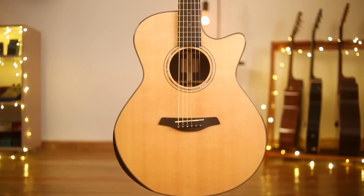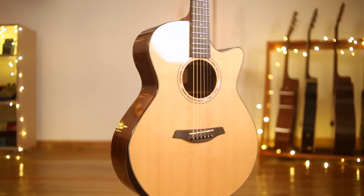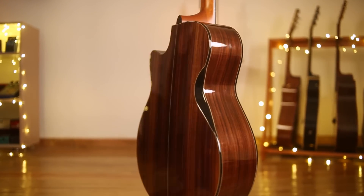The guitar is a grand auditorium model with cutaway. The top is made out of Sitka spruce and the back and sides are made out of Indian rosewood. Both plates have an ergonomic bevel dual feature which makes this guitar pretty comfortable to play for long hours.